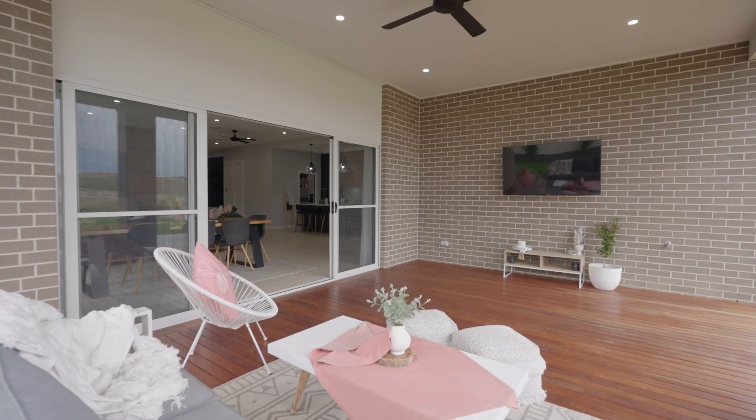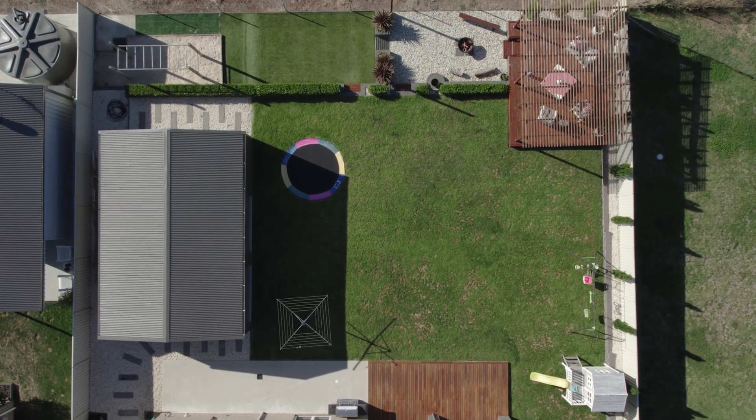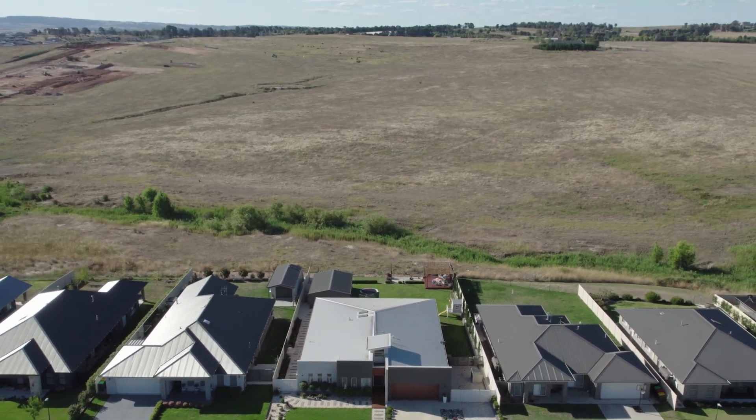The current owners have maximised the space with an expansive outdoor entertaining area, a six by nine metre shed, and a sun-drenched cabana positioned at the rear of the block — the best vantage point to take in the rural views back over Bathurst.